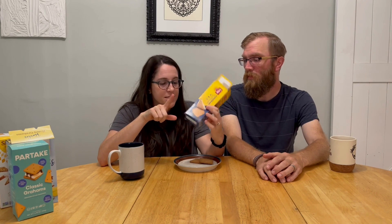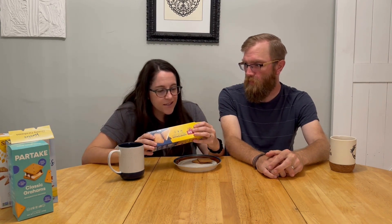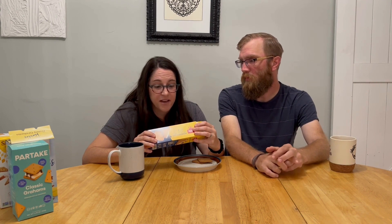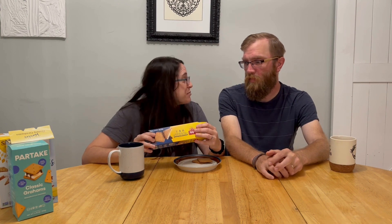One thing I like about these is they come in little individually wrapped packs, which is nice — if we're going to somebody's house for a cookout or a bonfire, we can just grab a pack and bring it for s'mores. Nutrition-wise: serving size is three cookies, six grams of added sugar, a little bit of protein, six grams of fat, three grams of saturated fat, 18 carbs. Not much to report on nutrition. A couple were broken in the package, but that's going to be the case with every single brand we look at today.